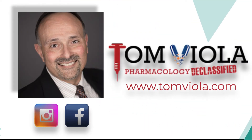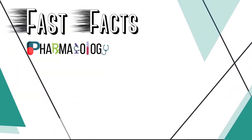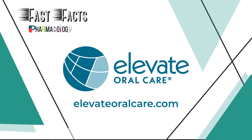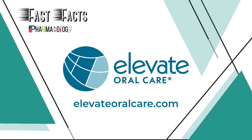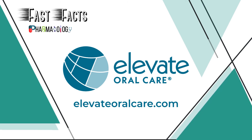Thank you, my friends, for joining me for this latest edition of Fast Facts Pharmacology. My name is Tom Viola — stay well. If you want to hear more from me, be sure to follow me on Instagram, Facebook, or visit my website at www.tomviola.com. Thank you for listening to another episode of Fast Facts Pharmacology Edition, brought to you in part by Elevate Oral Care, creators of innovative and proven prevention-focused oral care products, from Advantage RS Silver Diamine Fluoride to Fluoramax Sodium Fluoride Varnish. Learn more by visiting www.elevateoralcare.com and schedule your free CE staff meeting today.